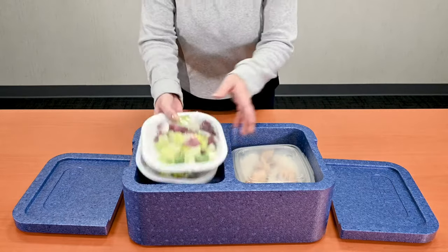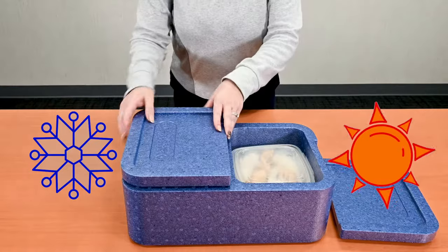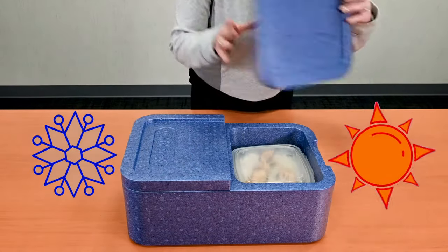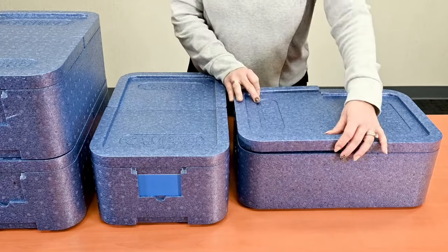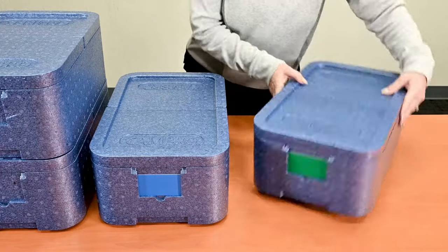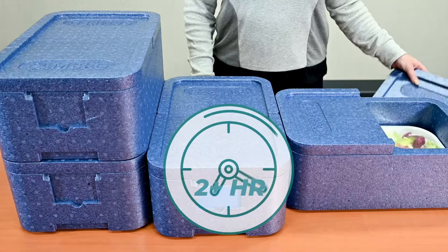Each compartment has a separate lid and can be used for either hot or cold foods, even when loaded in the same box. Excellent insulation and temperature retention will keep hot and cold foods separate to maintain safe temperatures for two plus hours.